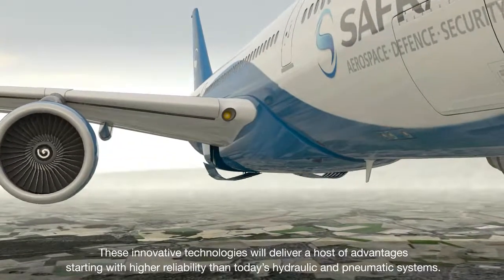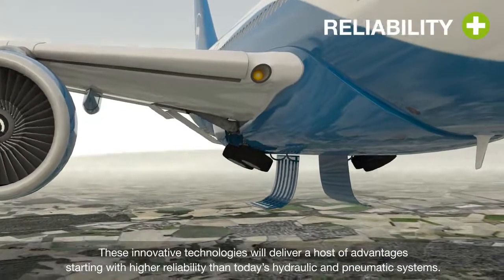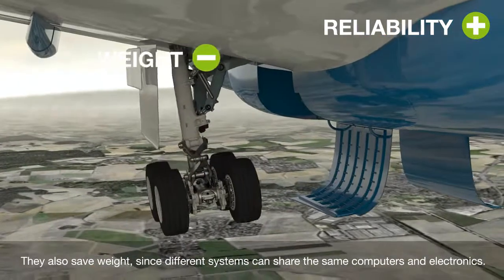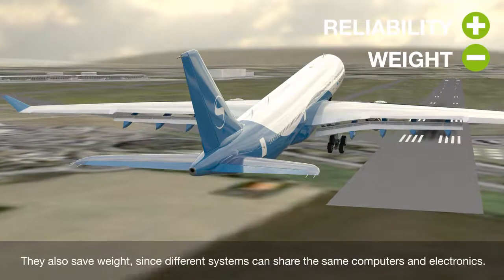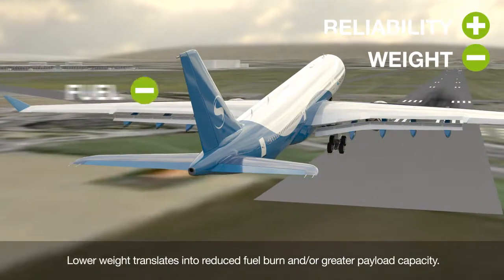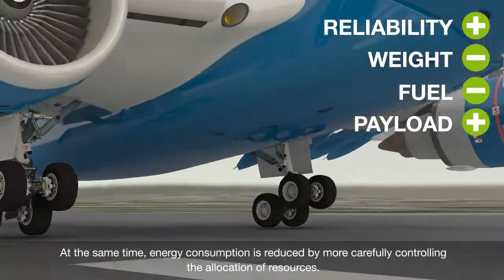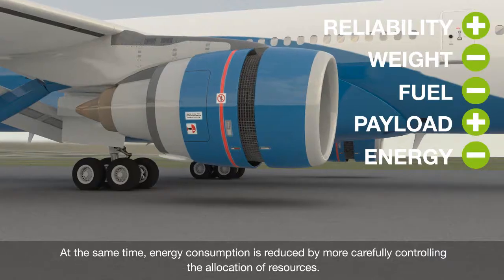These innovative technologies will deliver a host of advantages, starting with higher reliability than today's hydraulic and pneumatic systems. They also save weight, since different systems can share the same computers and electronics. Lower weight translates into reduced fuel burn and greater payload capacity. At the same time, energy consumption is reduced by more carefully controlling the allocation of resources.